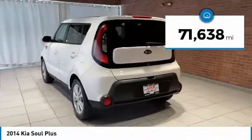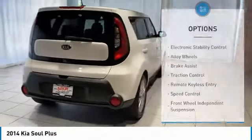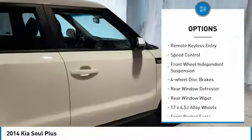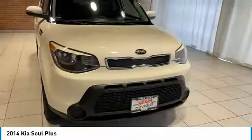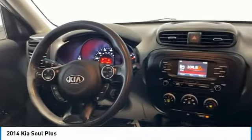This vehicle has less than 75,000 miles. Here are some of this vehicle's great options: electronic stability control, alloy wheels, brake assist, traction control, remote keyless entry, speed control, front wheel independent suspension, four wheel disc brakes, rear window defroster, rear window wiper.